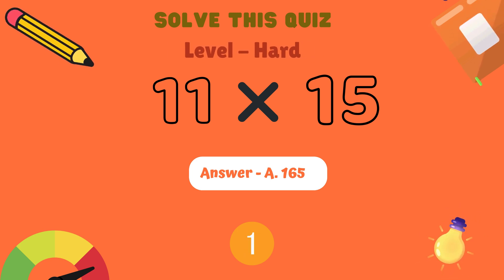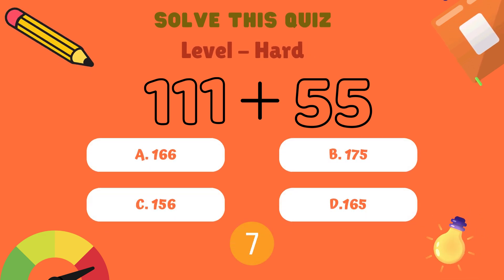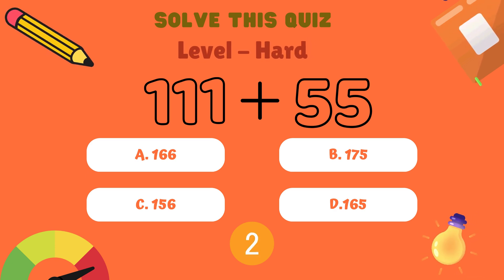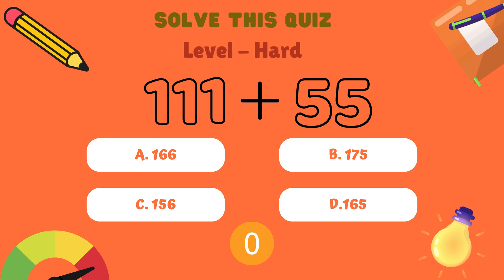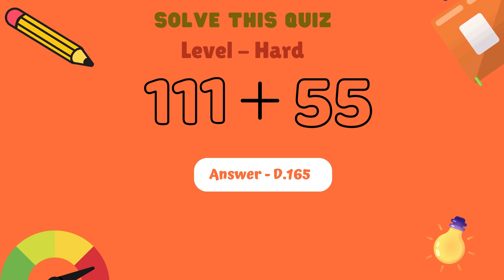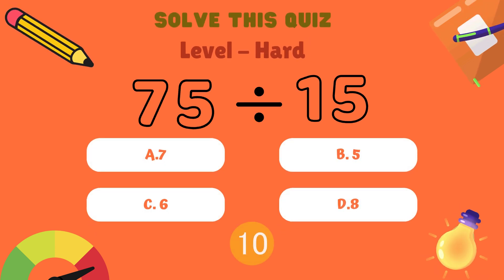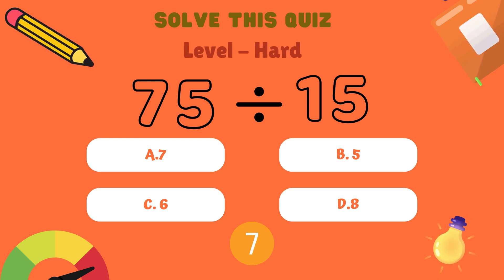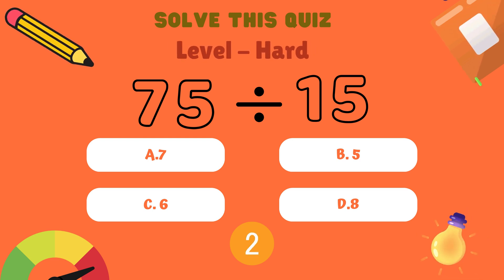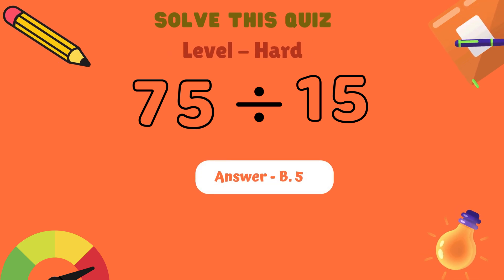Next question. What is 111 plus 55? Is it A: 166, B: 175, C: 156, or D: 165? And the correct answer is A: 166.